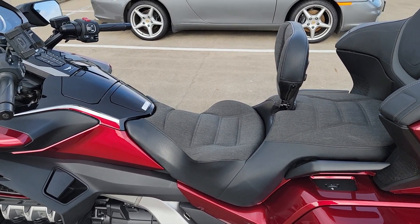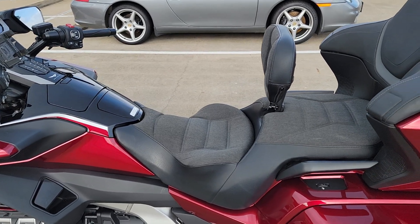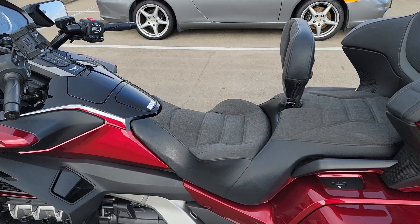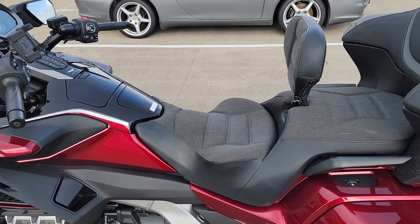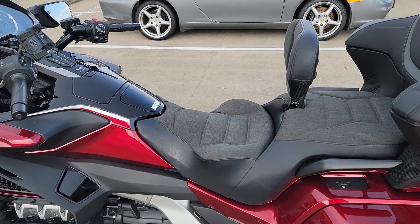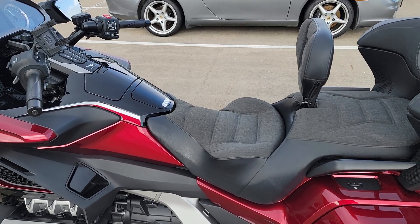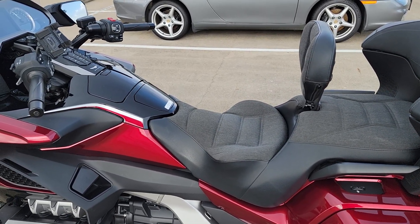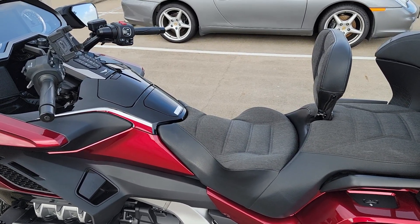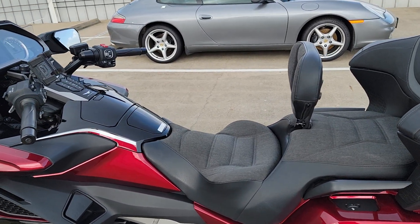In my case I have experience with the Russell Day Long on my previous bike, as well as with Corbin and Sargent, and I found the Russell Day Long more superior when it comes to long distance riding comfort. So when it came to a seat for the Gold Wing, it was a no-brainer — I had to get a Russell Day Long. I didn't want any suspense; I wanted to be absolutely certain the seat would work.